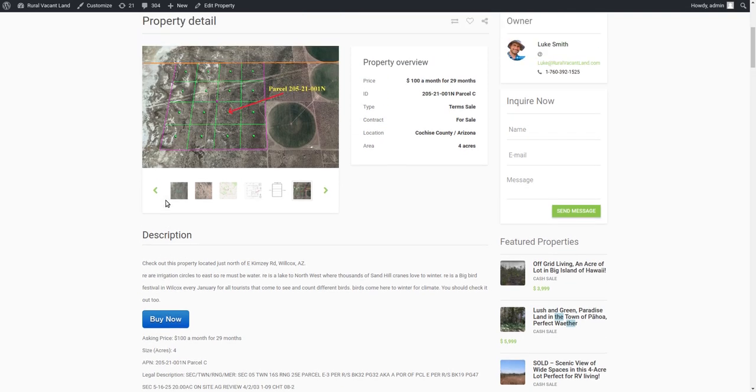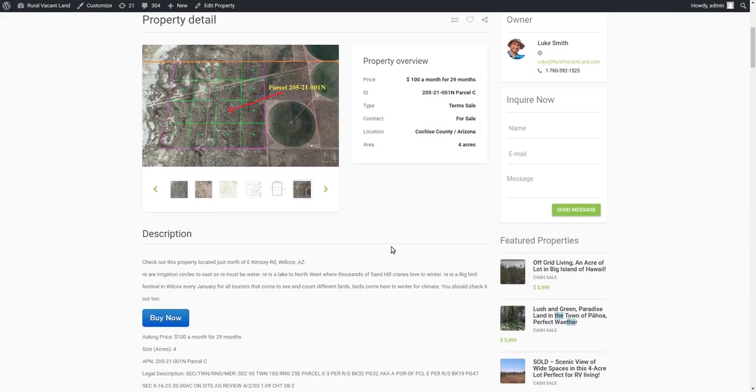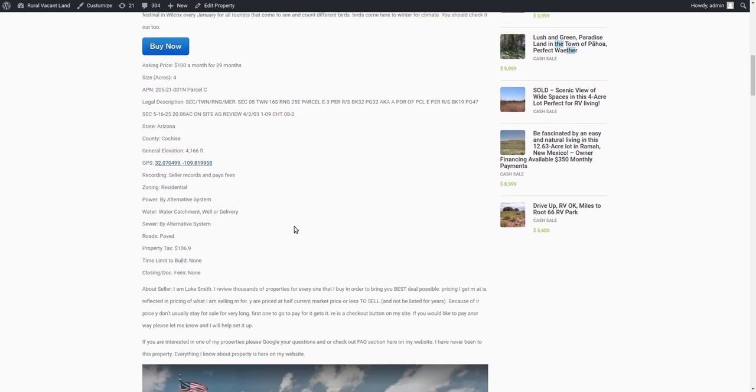This property is four acres in Cochise County, Arizona — the southeastern corner of the state. The taxes are about $100 a year. There's no time limit to build, and there are no fees included in this transaction: no closing fees, no recorder fees, no title fees, no real estate agent fees. All those fees that normal real estate people love to charge you — I just throw those out the window because it's going directly from me to you, for-sale-by-owner.